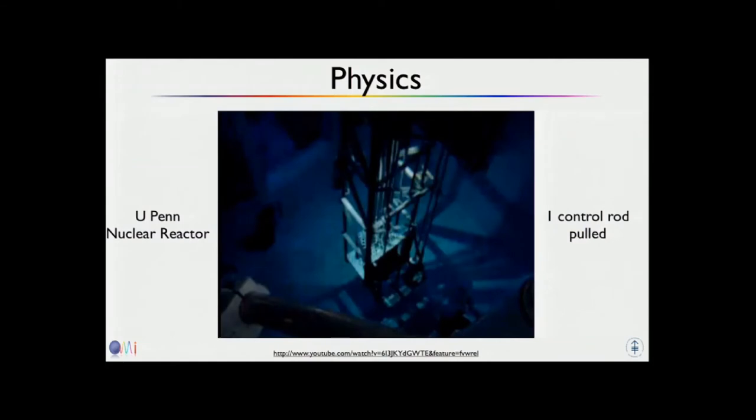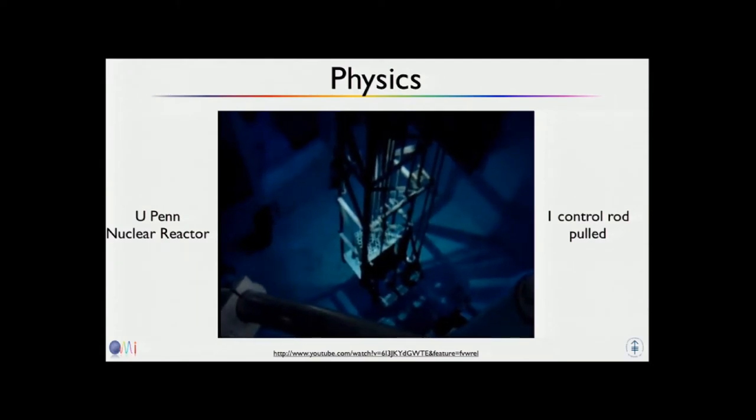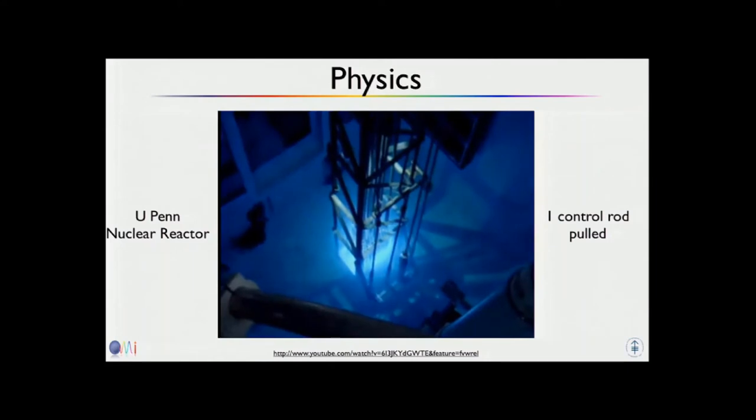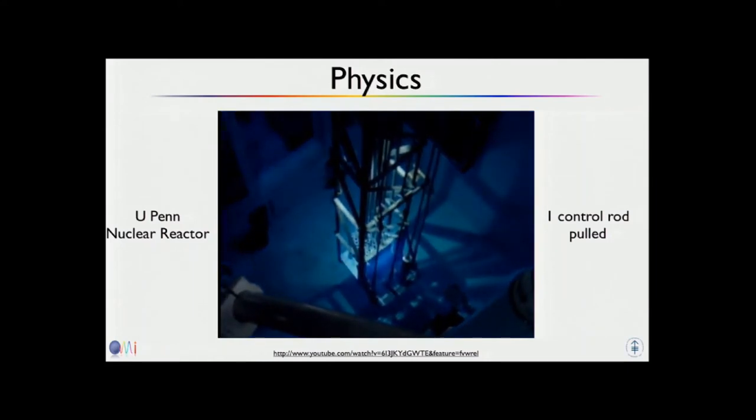This is a movie from the UPenn nuclear reactor. They have a control rod, and they pull this control rod while counting backwards. The flash you saw was Cherenkov light coming out of the reactor at the moment when the reactor wasn't being turned down anymore, but was starting to gear up and all the particles were flowing around.